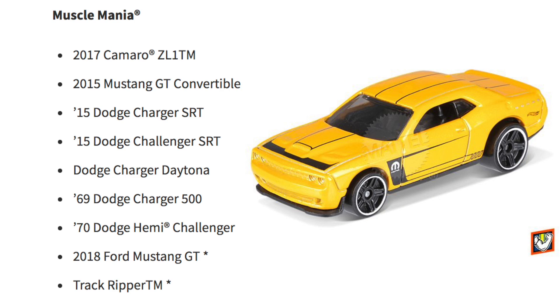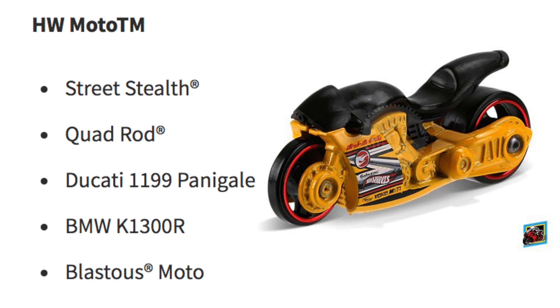For the muscle car fans, Muscle Mania has the 2017 Camaro ZL1, 2015 Mustang GT Convertible, '15 Dodge Charger SRT, '15 Dodge Challenger SRT, Dodge Charger Daytona, '69 Dodge Charger 500, '70 Dodge Hemi Challenger, 2018 Ford Mustang GT, and the Track Ripper. Hot Wheels Moto includes the Street Stealth, Quad Rod, Ducati 1199 Panigale, BMW K1300R, and Blastus Moto.